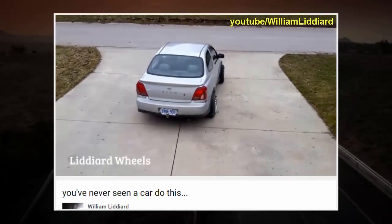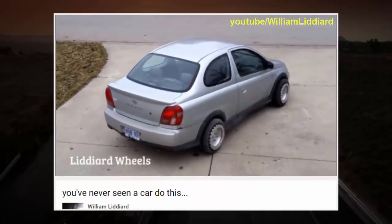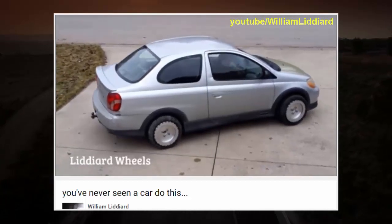Parking just got a whole lot easier. An impressive YouTube video showcases an amazing set of wheels that enables all vehicles to move in all directions and to rotate on the spot 360 degrees.